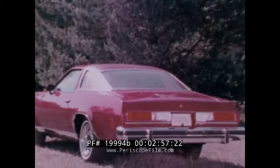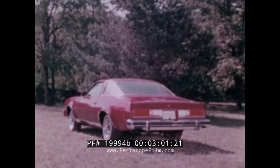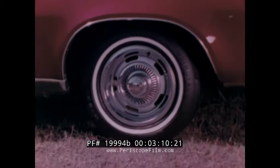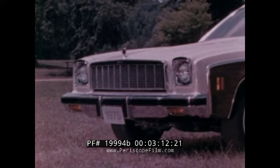By selecting the Malibu Classic Landau, you can add an entire package of available features, including a color-keyed vinyl roof application, pin striping, sport mirrors, special wheel covers, and white stripe tires.